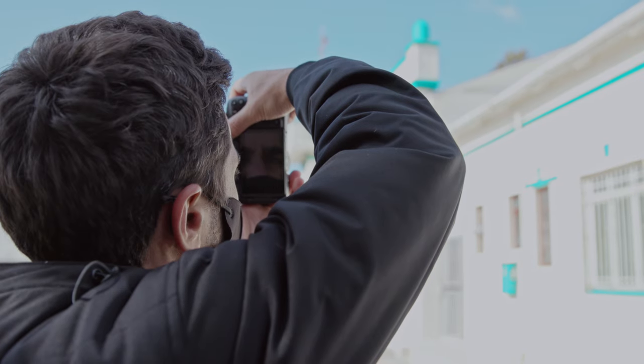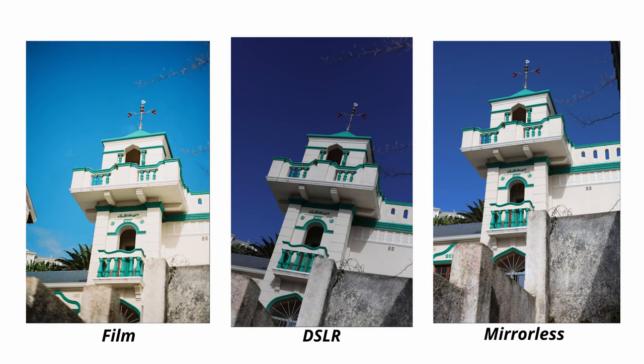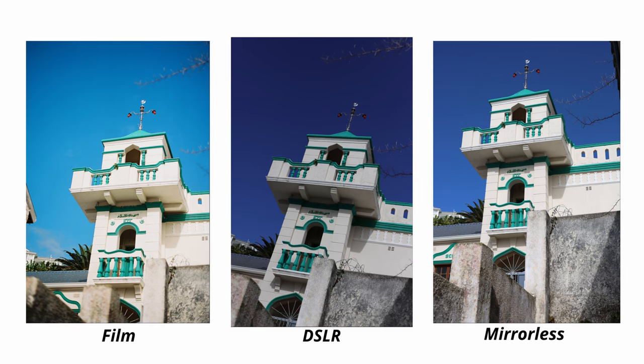Now we're going to dive into some of the images we actually shot and take you through the differences you physically see. For our first shot we've lined up a school in Colk Bay — a rather beautiful building, and each of us took a picture of it, pretty standard and straight on. Diving in, it's obvious that the film image is by far the worst.